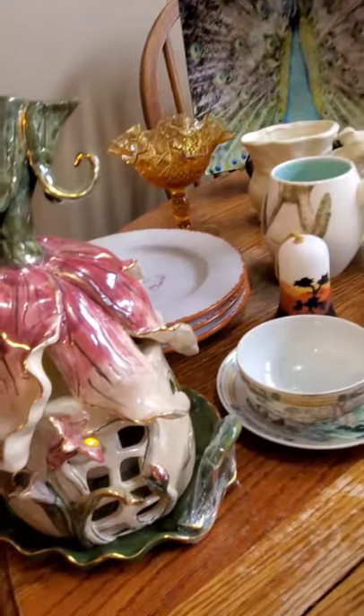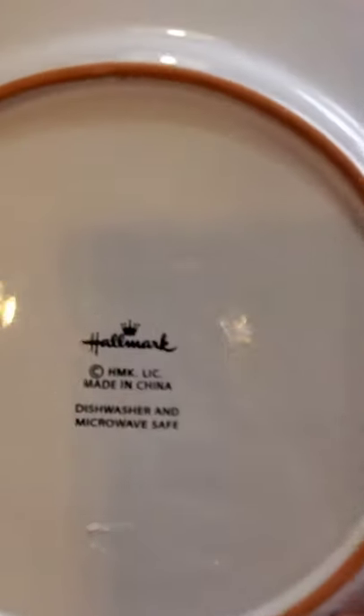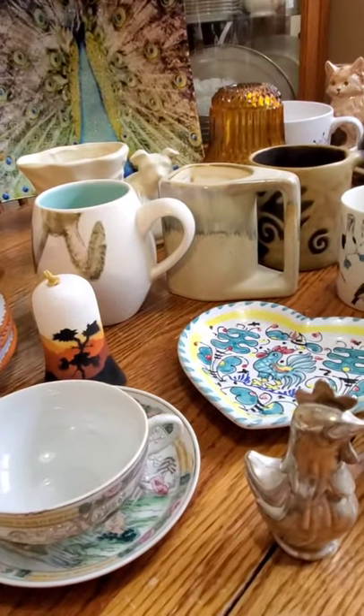I came across four of these cheer plates. They're Hallmark and they're Redware actually. They just say cheers in different languages. There's four of them and they were a dollar a piece.